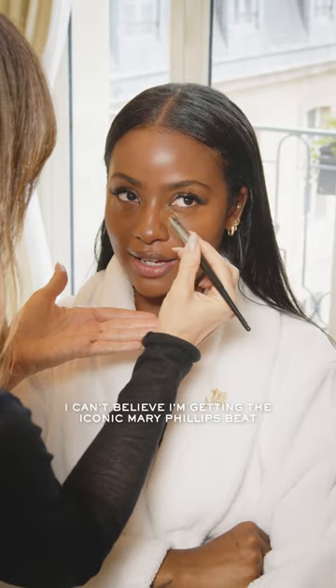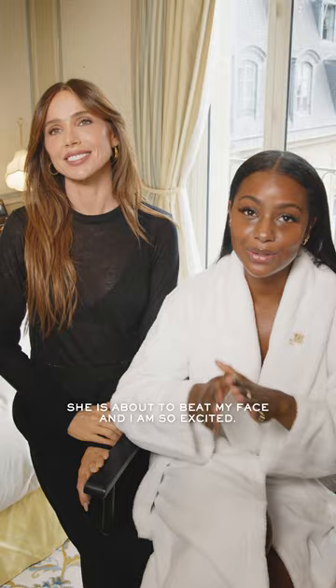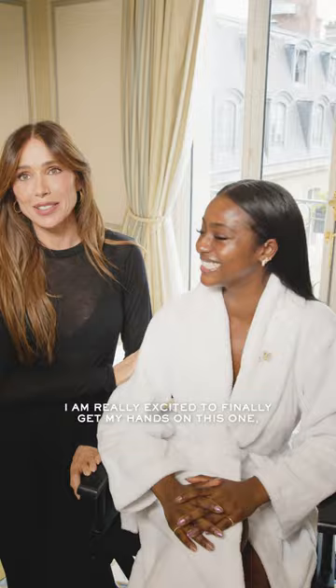I can't believe I'm getting the iconic Mary Phillips beat for the first time. What's up guys? It's Justine Skye and I'm here with the iconic Mary Phillips and we are with Lancôme. She is about to beat my face and I'm so excited. I'm really excited to finally get my hands on this one, so let's do this.